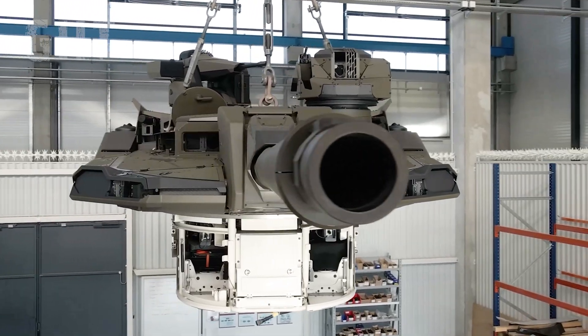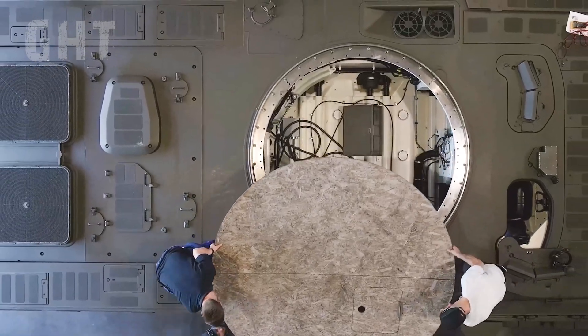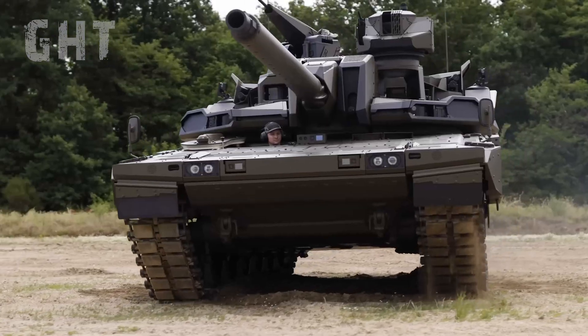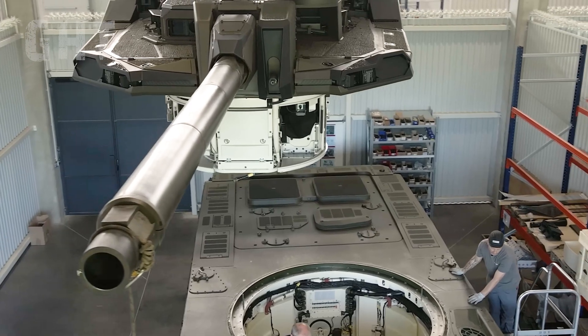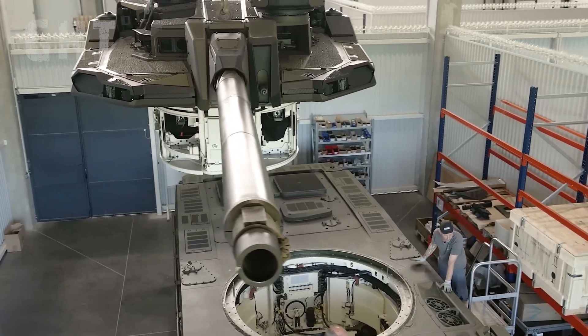KNDS combined a Leclerc turret with the Leopard 2 hull. The current EMBT is equipped with a new two-man turret that houses the same 120mm L52 gun found on the Leclerc.